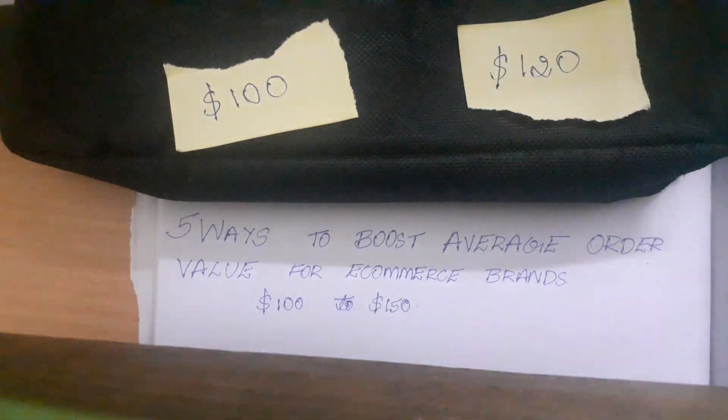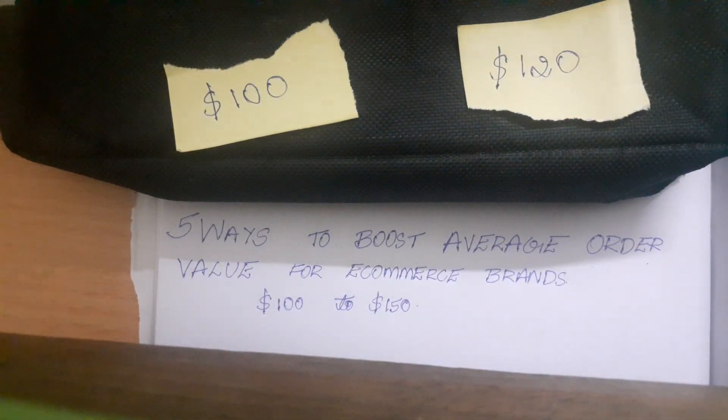1. Always promote bundles. Bundles are generally high value products and people are presented with multiple products in one order, rather than getting only one product from the brand.